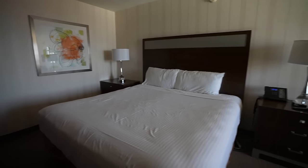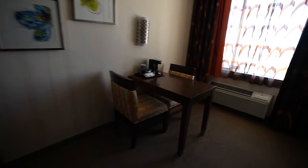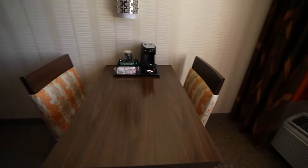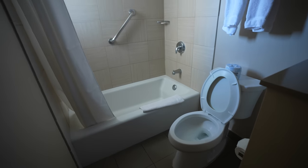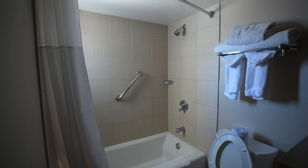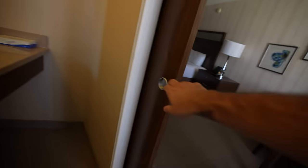Now we are in a standard room here at Gold Coast. Wow — is that a king bed? That's a big king bed. Nice. The bathroom is really nice, actually — really nice, with a sliding door.